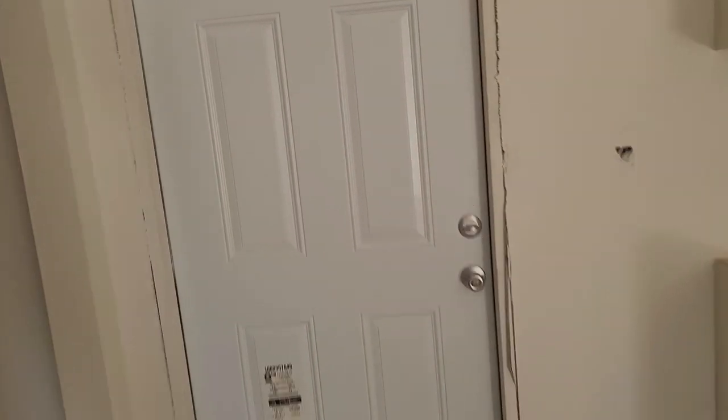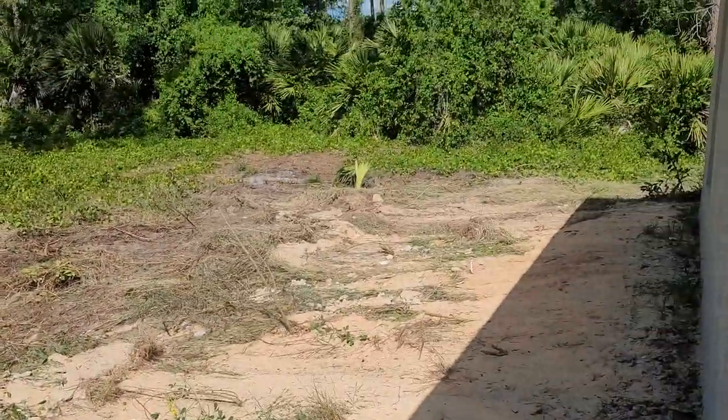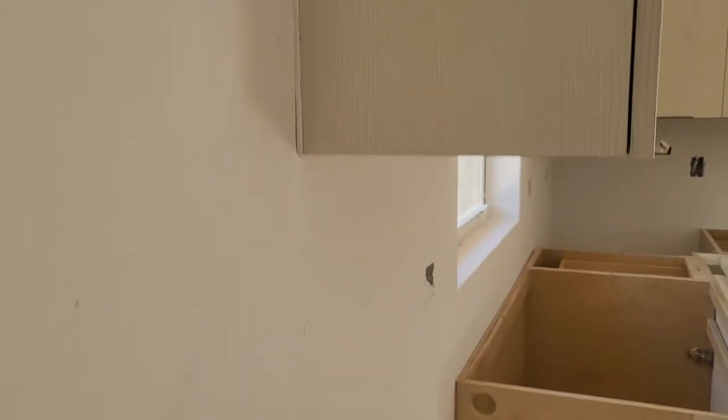You can see the backyard here. Everything is going to be covered with grass — you can see a beautiful scenery in Lake Placid. Here you're going to have the hookup for washer and dryer.